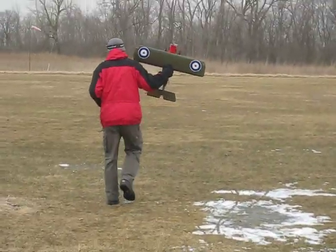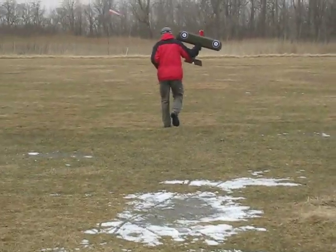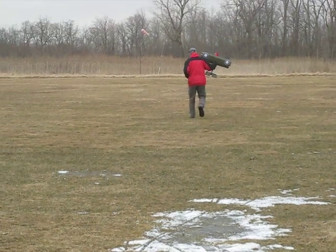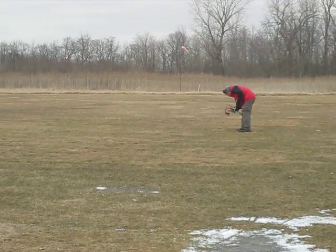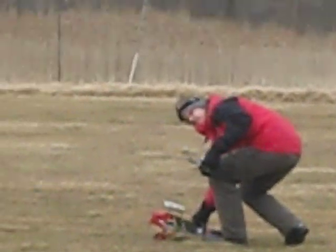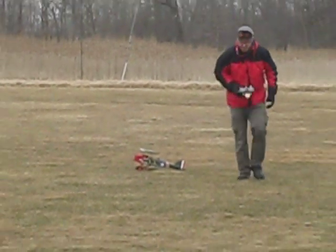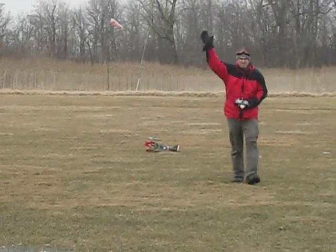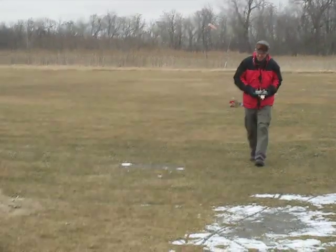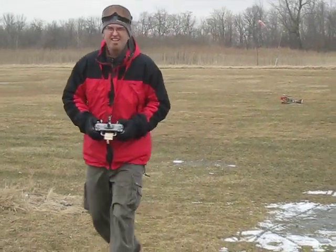On the field. I'm not going to talk because I don't want to hear my voice on this video. Oh, I just talked. Son of a bitch.